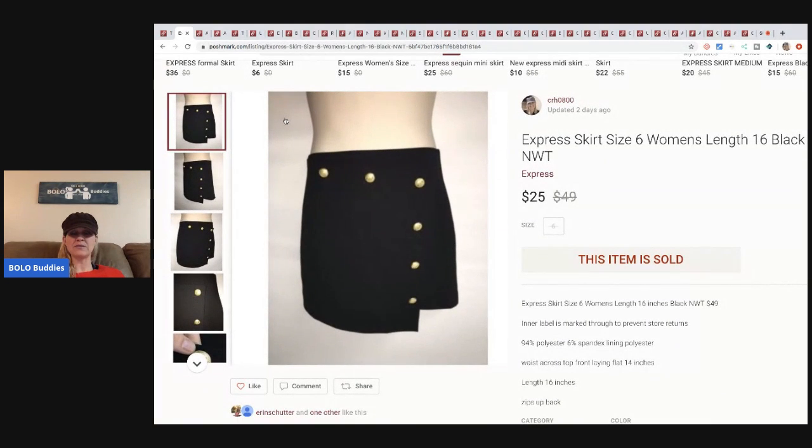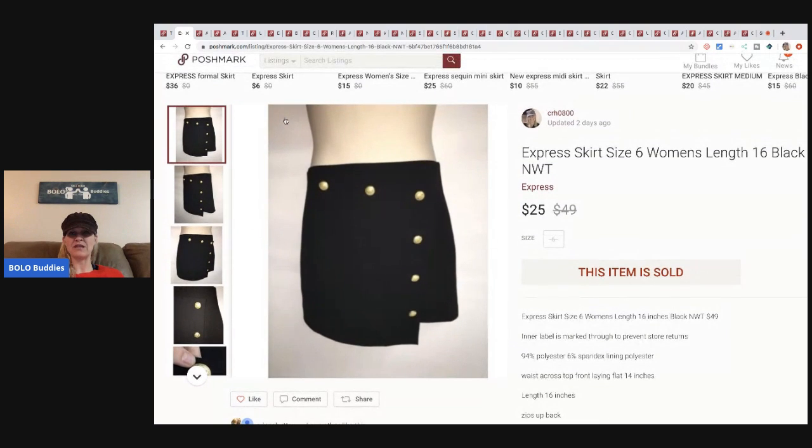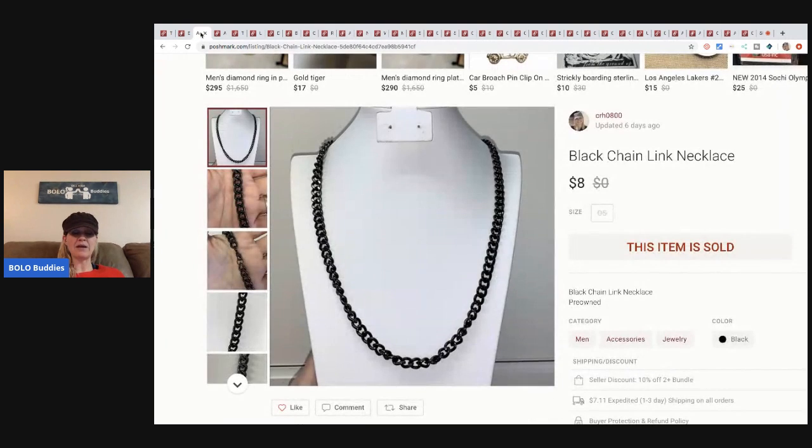The next item is this Express skirt. This one sold for more than most of them sell for — I typically get between fifteen and twenty dollars for my Express skirts, but this one sold for twenty-five. It had nice detail. I picked this up at a discount store for three dollars.